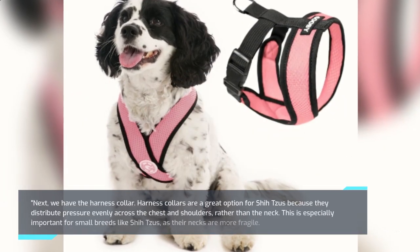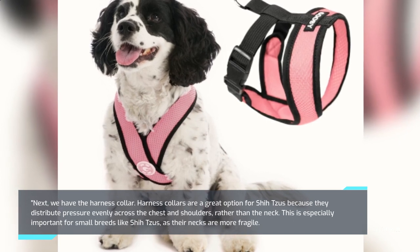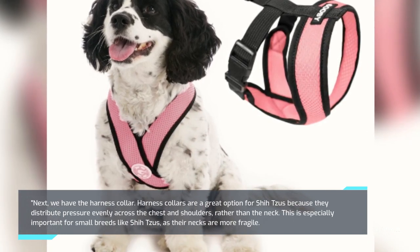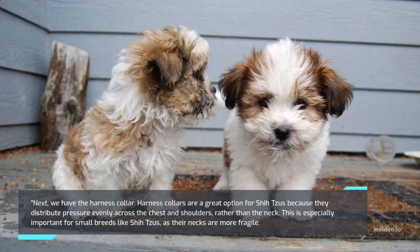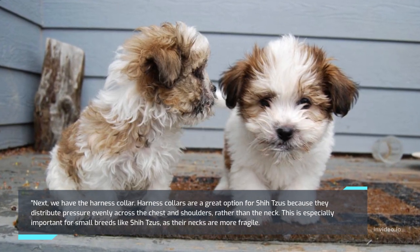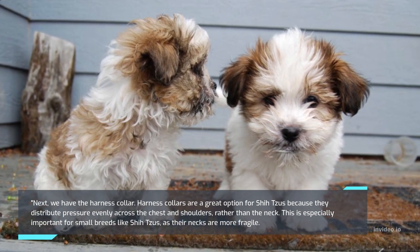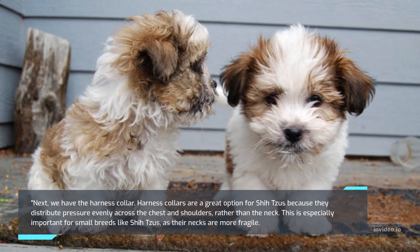Next, we have the Harness Collar. Harness Collars are a great option for Shih Tzus because they distribute pressure evenly across the chest and shoulders, rather than the neck. This is especially important for small breeds like Shih Tzus, as their necks are more fragile.